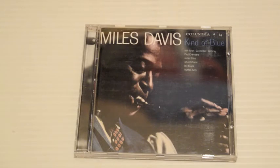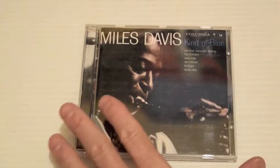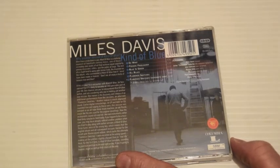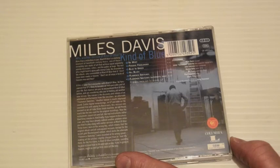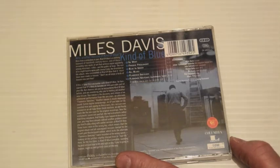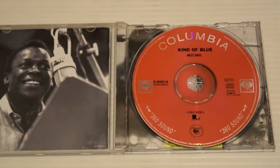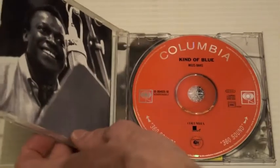And then there was Kind of Blue, released in 1959. This was a new approach to jazz — modal jazz. It's classed as one of the greatest jazz albums of all time, and rightly so — it's mesmerizing. There are five tracks on it, plus an extra track here, Flamenco Sketches. This is the 1997 remaster. Julian Adderley, John Coltrane, Wynton Kelly, Bill Evans, Paul Chambers, and Jimmy Cobb are on this. If you have one Miles Davis album, this is the one to get.